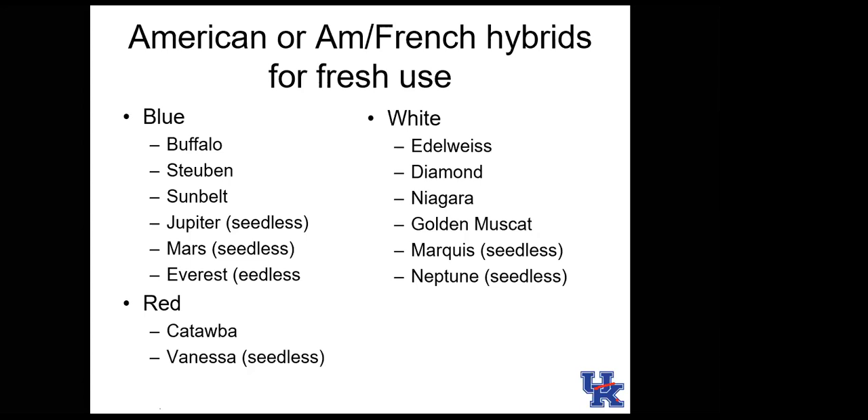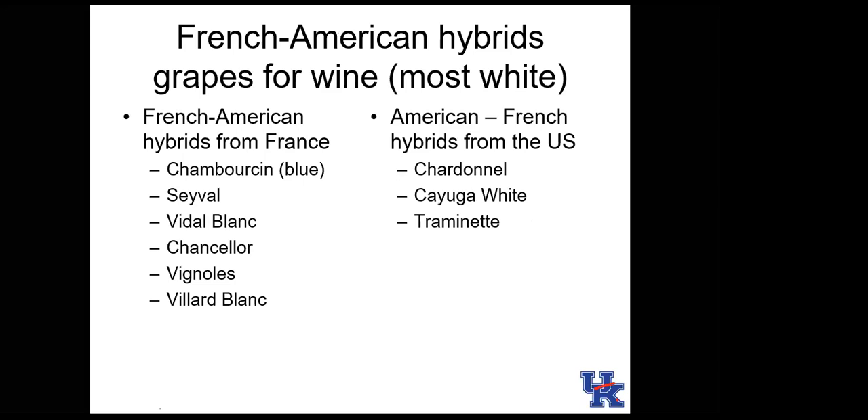There are a range of recommended grape varieties for Kentucky, including different colors and some seedless varieties. Seedless varieties are generally much preferred for table use. Some French-American hybrid varieties are also recommended for Kentucky, and you might recognize their names on some Kentucky wines.